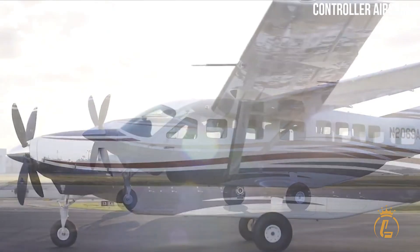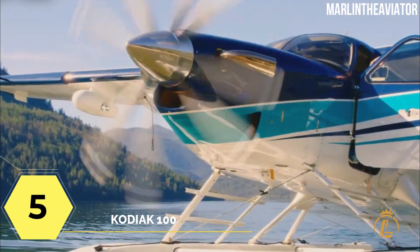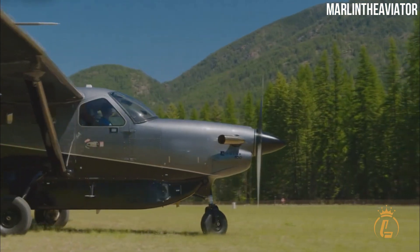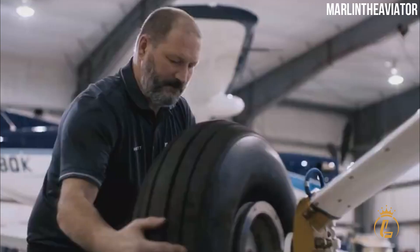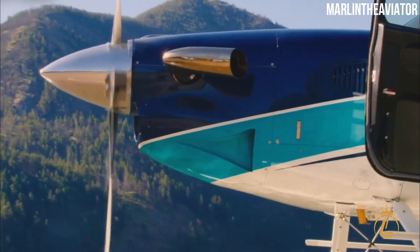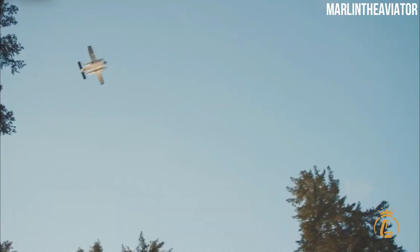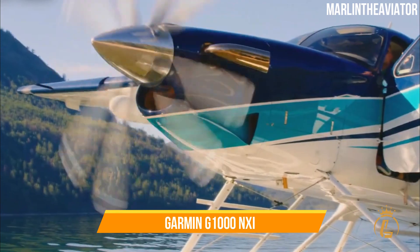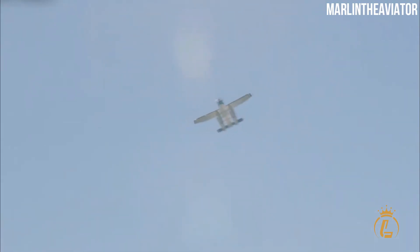Here are the top five cheapest turboprops along with their prices and features. Starting at number five is the Kodiak 100. The short takeoff and landing performance of this aircraft is unsurpassed, and it is rated to fly securely in all weather conditions due to its high wing configuration, sturdy exterior, and attractive interiors with large loading doors. This 2.5 million dollar Garmin G1000 NXi-equipped aircraft easily switches from ferrying passengers to transporting commodities.